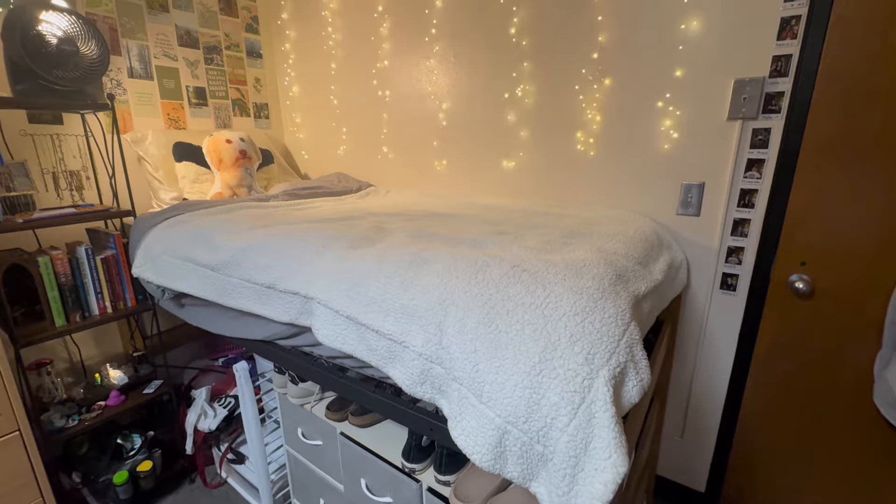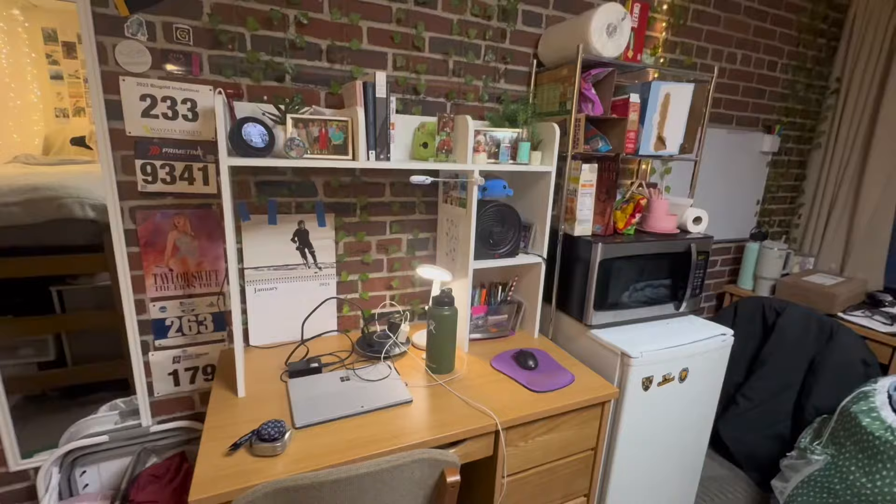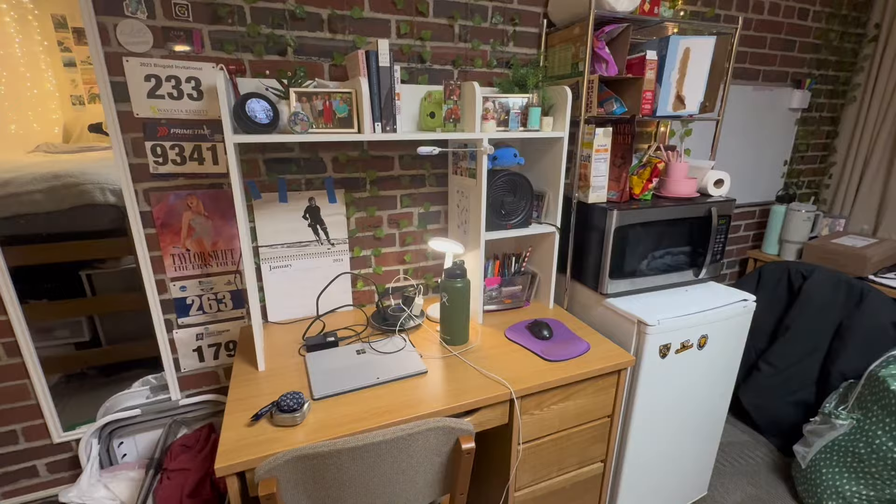One more quick note: twin XL sheets do fit. With all of the dimensions and measurements, I do have those listed in the description as well, if that would be helpful.